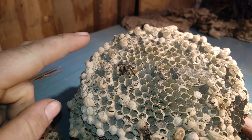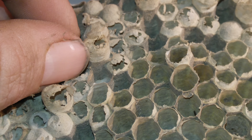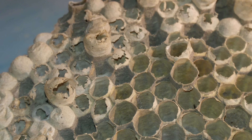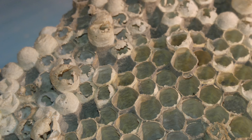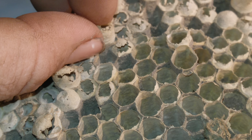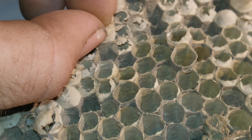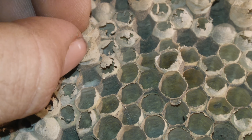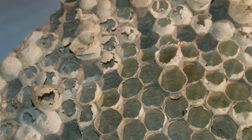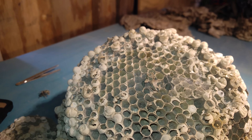The larva weaves a cap — a lot like a caterpillar before going into its cocoon — and develops inside it. After about two weeks, they'll start to chew their way out of that cocoon and will then be completely formed adult hornets.